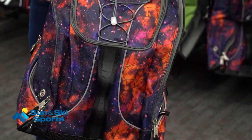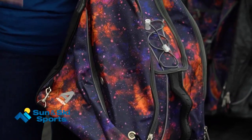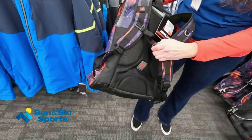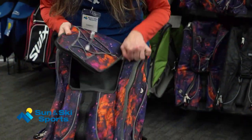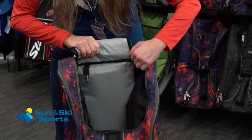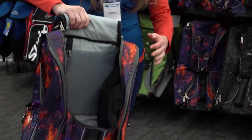This bag has vents on the side so you can fit your boots in here and they are still going to continue to dry. I also love the padding here on the back, so it is really comfortable to wear this bag. It's got a lot of space in the middle for your helmet, and you can also put your helmet on here if you want to wear it there too.